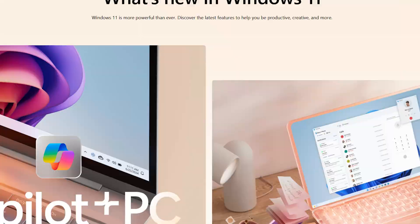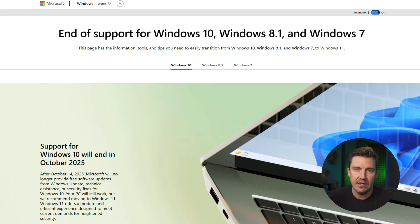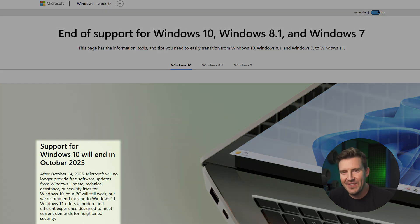Windows Defender is the built-in antivirus solution that comes with Windows 10 and 11, at least until Windows 10 gets discontinued later in 2025. So if you came looking for the best antivirus for Windows 10, you'll be forced to switch pretty soon.